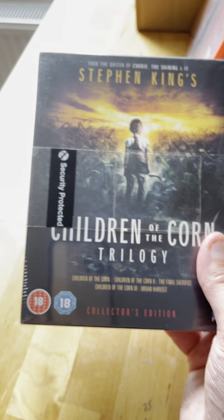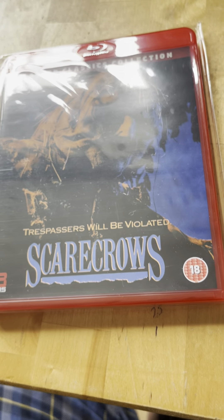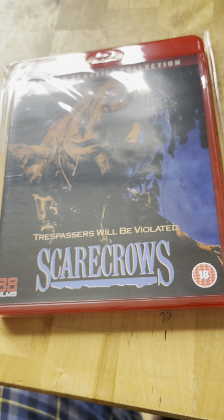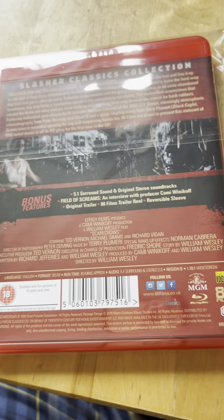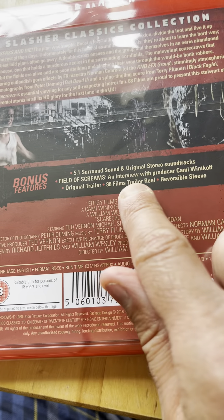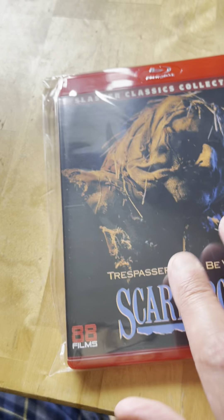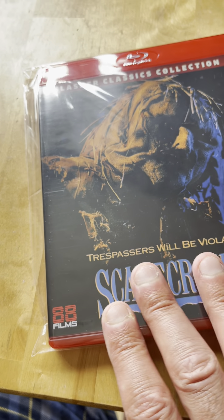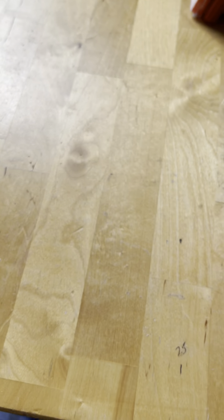Next one is spine 16 - that's Scarecrows, and I really loved this one. I think it was Kold Bare that released this one. There aren't a lot of special features but it's still a good bunch, and I really like this one.